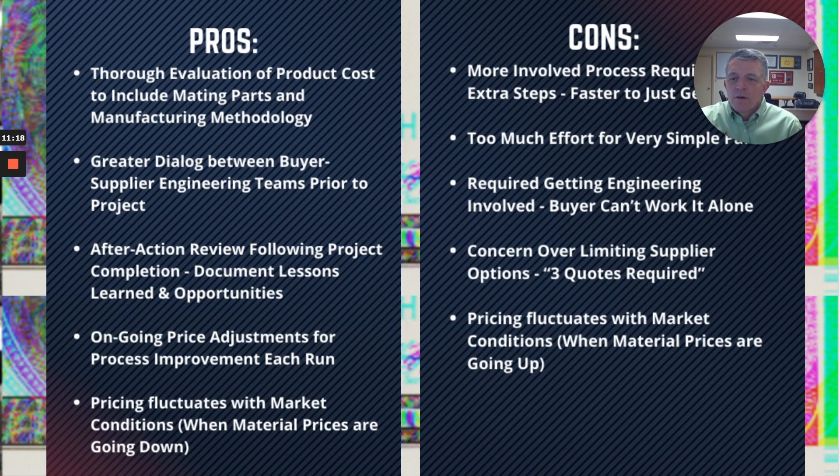Listing out the pros of going through this process: a thorough evaluation of product cost including mating parts and the methodology for producing the part; greater dialogue between buyer and supplier engineering teams prior to the project, driving value through the process; and an after-action review following project completion that documents lessons learned and opportunities to improve. There are also ongoing price adjustments for each run, and pricing fluctuates with market conditions — when material prices are going down, that's definitely seen as a pro by our customers.